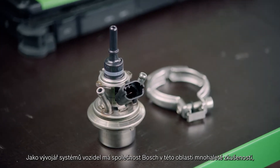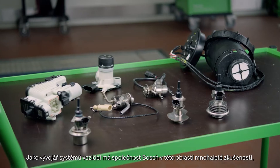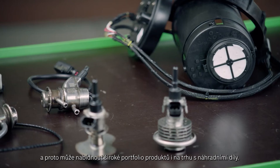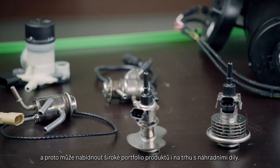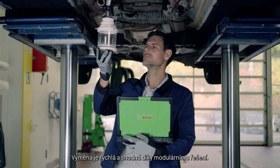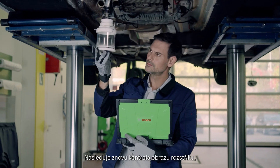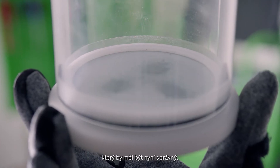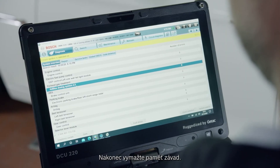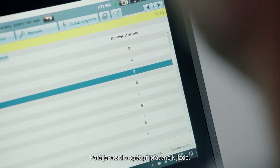As a systems developer, Bosch has many years of experience in this area and can therefore also offer a wide product portfolio of parts in the aftermarket. Replacement is quick and easy thanks to the modular solution. Just to certify the repair, recheck the injection pattern. Finally, clear the error memory and the vehicle will be ready for the road again.